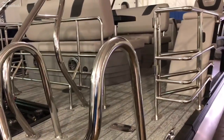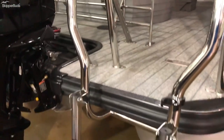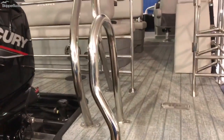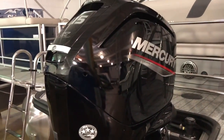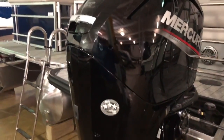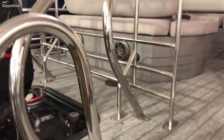Stainless steel safety stanchions in the back with two gates, extra white stainless steel ladder, Mercury 115 Command Thrust four-stroke, rear-facing speakers with remote.